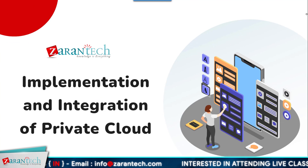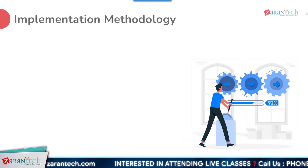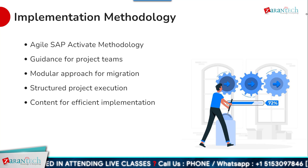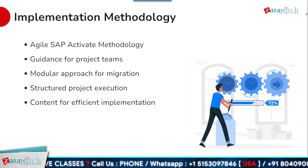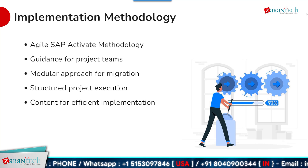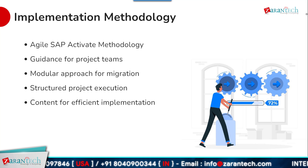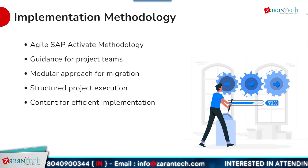Now let us look at the implementation and integration of SAP S4 HANA private cloud. SAP provides the SAP Activate methodology to guide successful implementations. This agile methodology provides a structured approach and best practices for deployment projects, offering predefined content to accelerate project tasks and ensure consistency. The methodology is modular, allowing teams to adapt it based on their specific project objectives and scope.